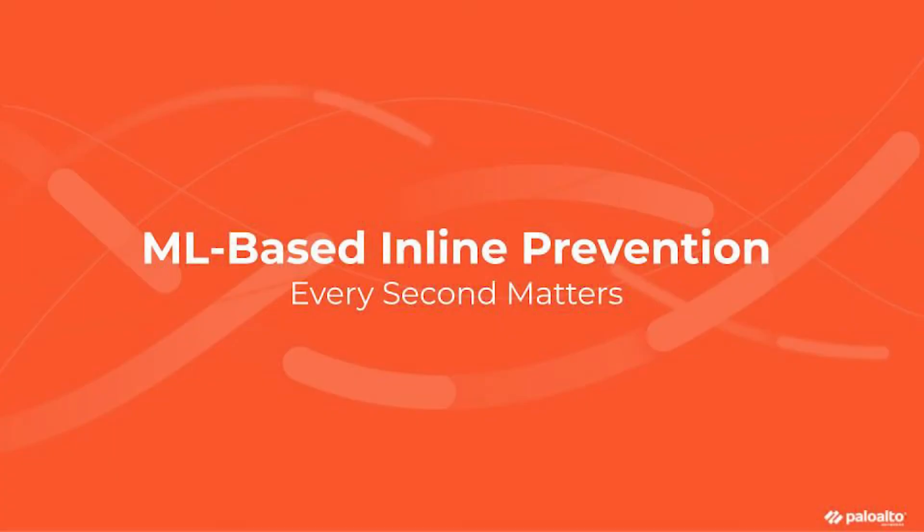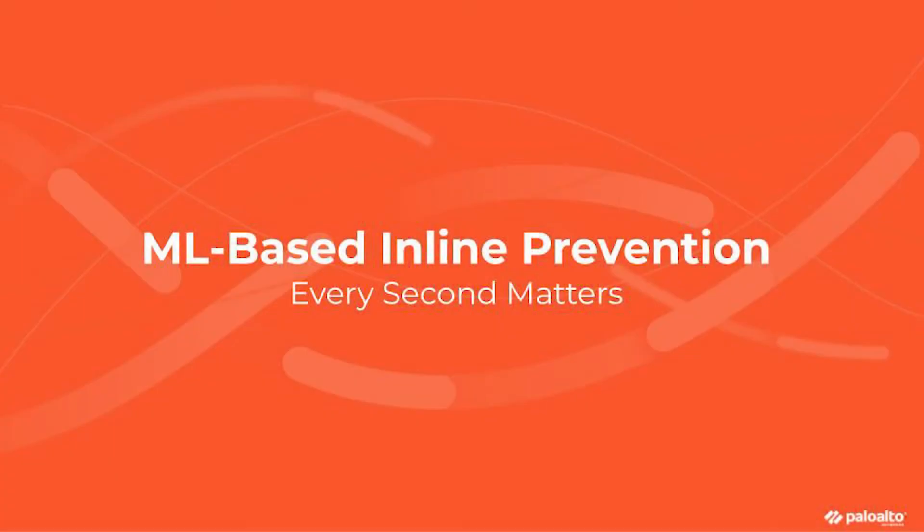So let's get right into it. Turning to our security subscriptions, a huge focus on PanOS 10 is on delivering faster prevention of new threats, doing it in a way that provides better security and preserves the user experience. Customers will now have the ability for the first time ever to leverage machine learning models running directly on physical and virtual firewalls, powered by WildFire malware analysis as well as the URL subscription, to stop new threats inline in milliseconds.